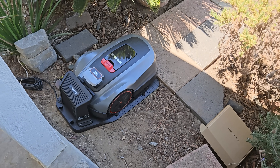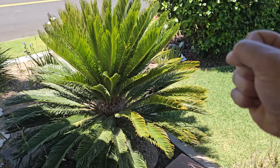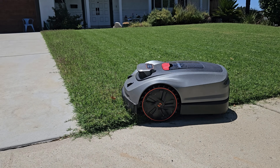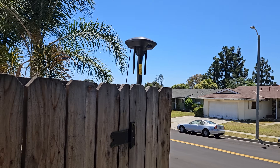This is what we call an RTK rover. In surveying, it's those sticks that people carry around as they walk and take positioning data. But for lawnmowers, the actual mower is the rover and its base station is an RTK receiver.